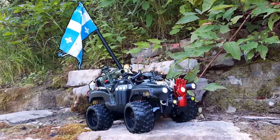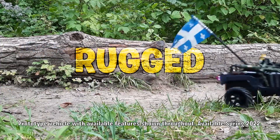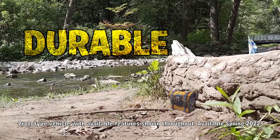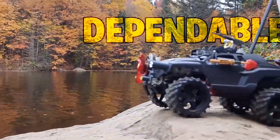Introducing the brand new 2022 Peely Wagon — rugged, durable, dependable.